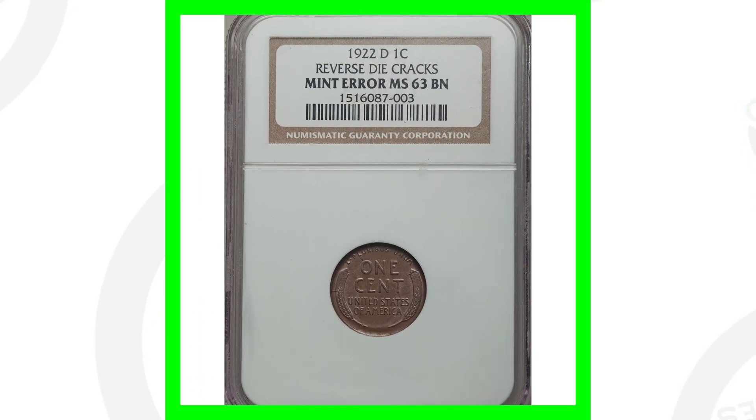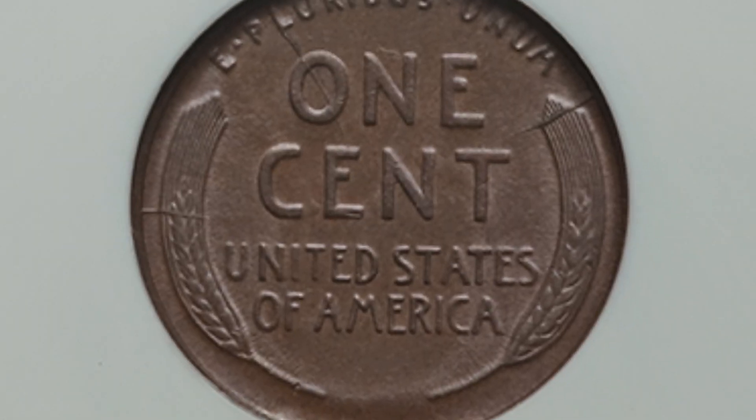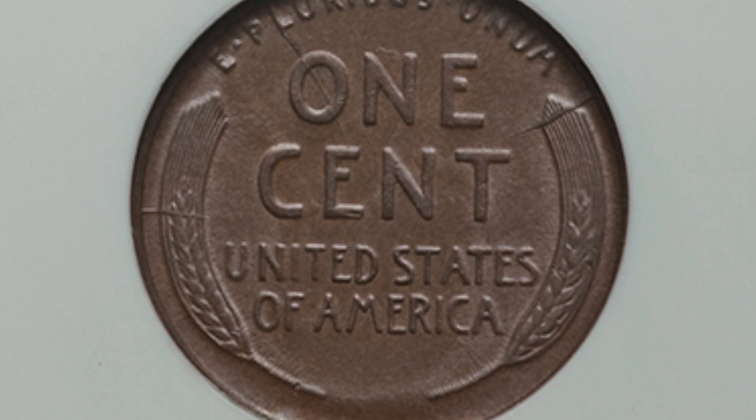Starting with an error coin — this is a 1922 D wheat penny that has a reverse die crack. We can see it on multiple parts of the coin: one going through the O and 1, another on the left side going through the wheat stock, and one going through the top of the other wheat stock on the right side of the penny. Because of that, this coin sold for over $200.